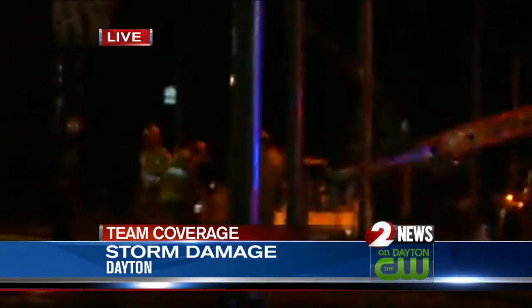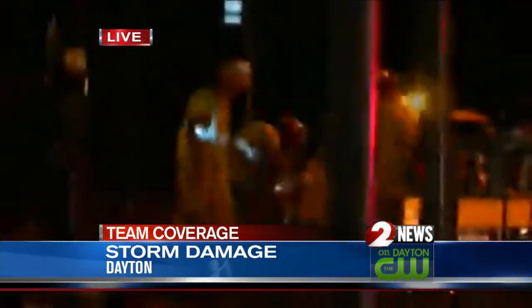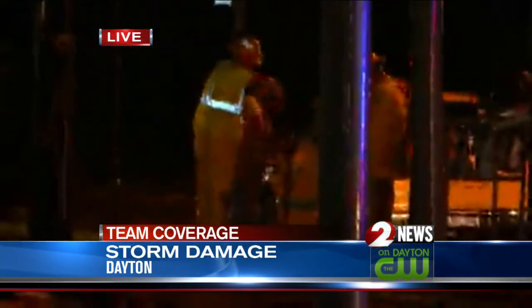Really, damage is starting to be hidden by some of the darkness coming through here, but come tomorrow morning, there will definitely be plenty of clean-up.